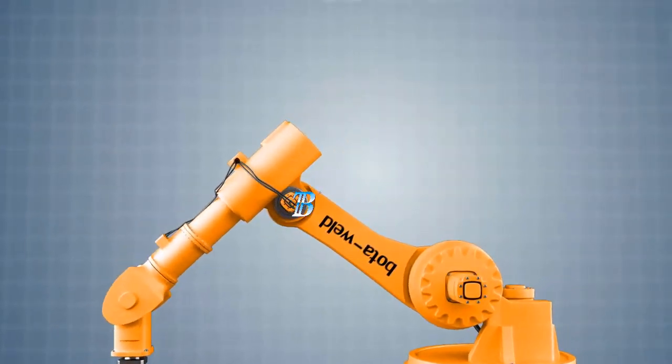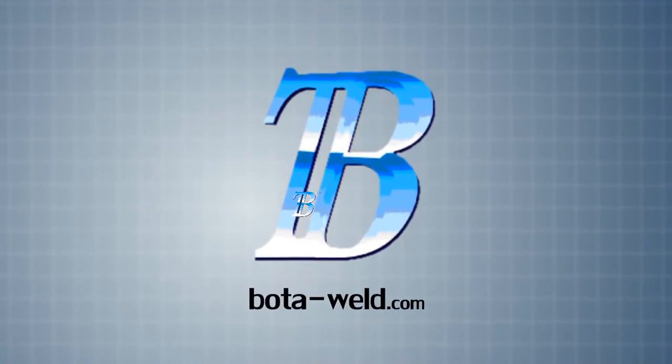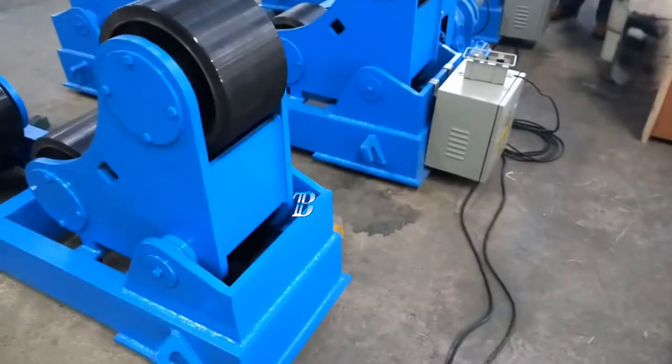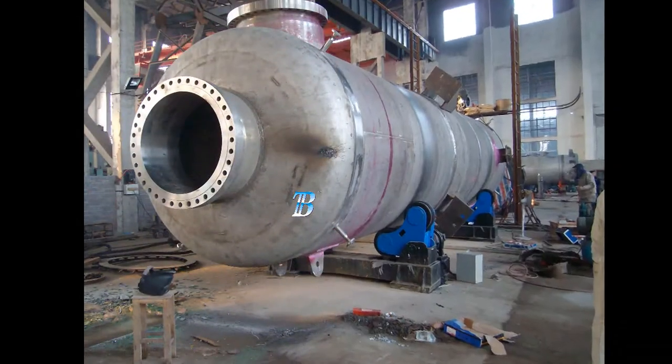Welding Rotators Boda ZT moves your manufacturing to a top level. These self-adjusting welding rotators, Boda ZT, create an added value to processing and moves your manufacturing to a top level.